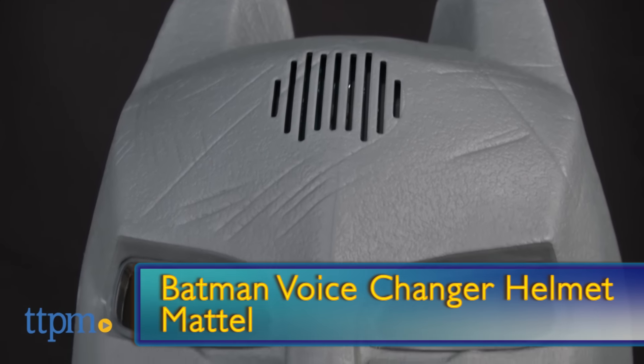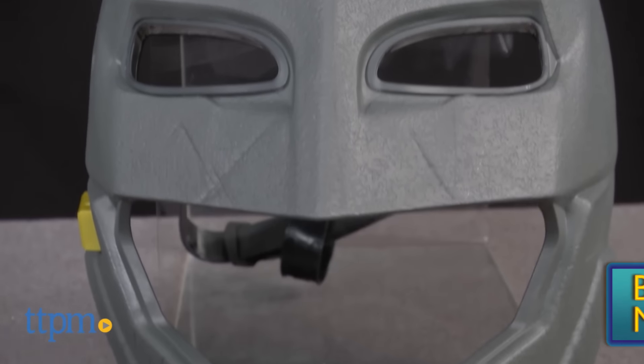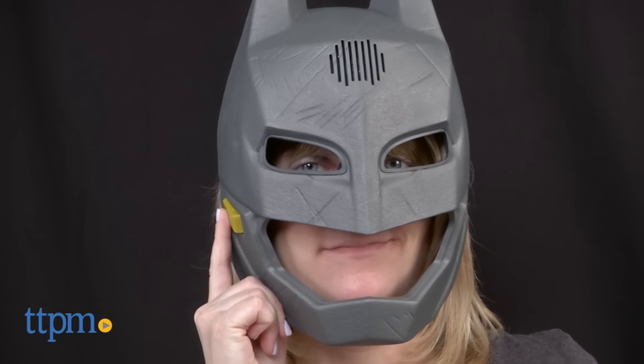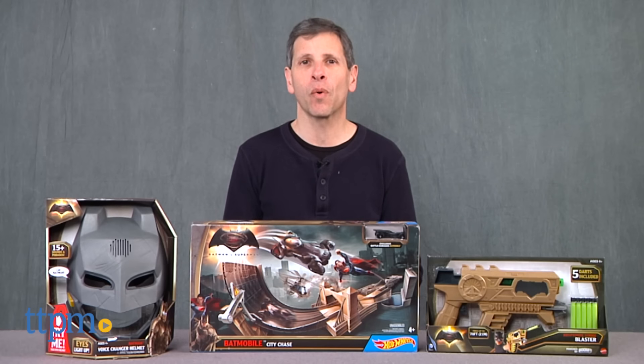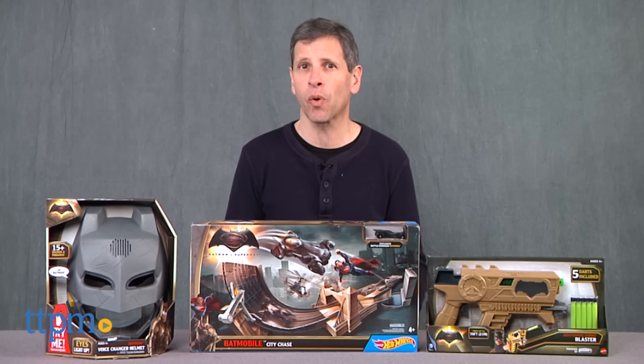Which brings us to number 1: it is the Batman Voice Changer Helmet. You put on the helmet and you become Ben Affleck. Although I prefer Christian Bale when he talks like this, but this one lets you talk like Batman. Now if you want to see all of the Batman vs. Superman toys, there are over 50 of them reviewed on TTPM, so come check them out and see which one is your favorite.